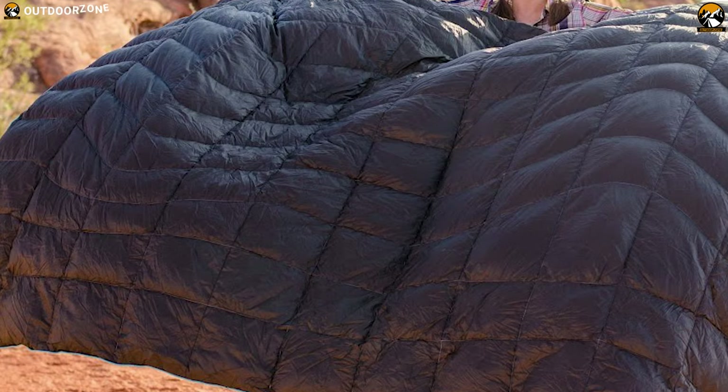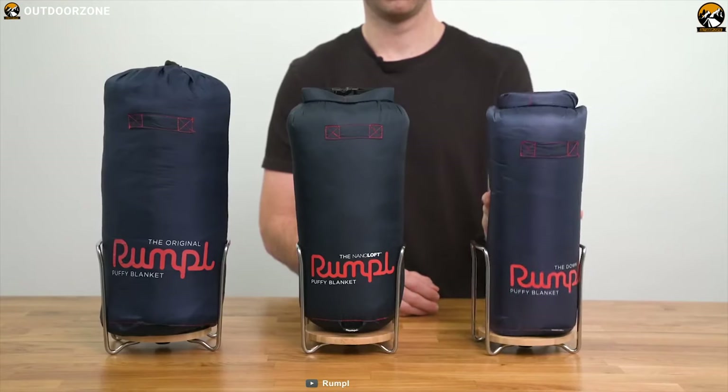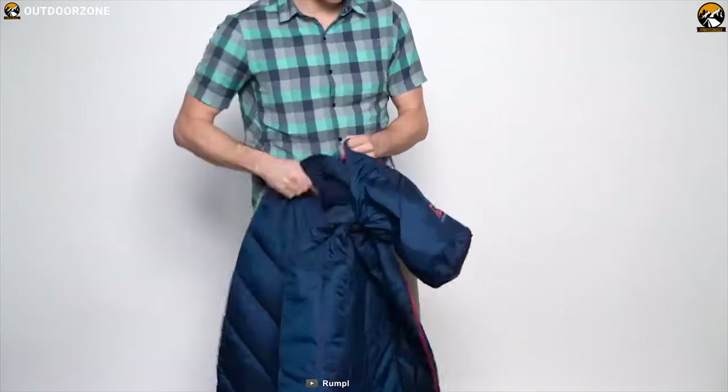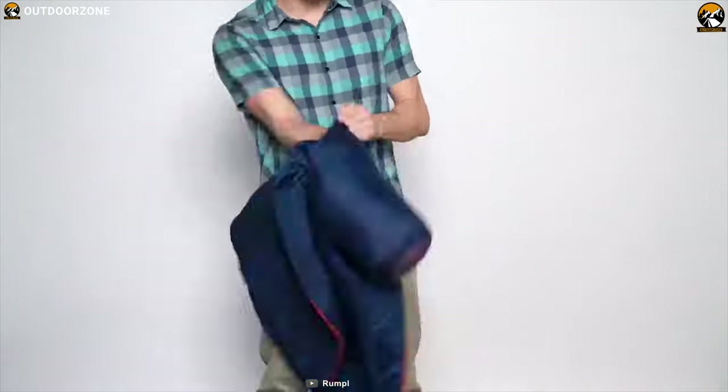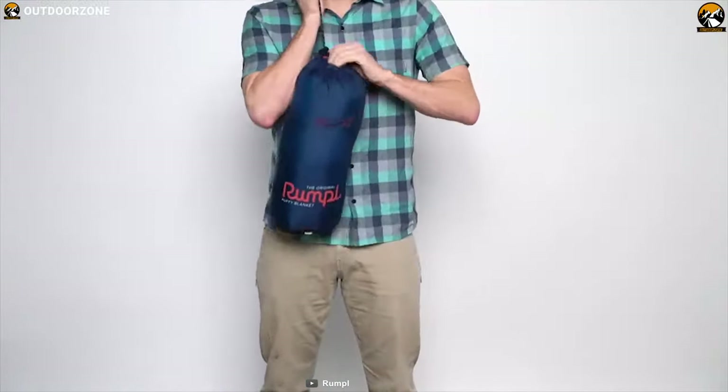The NanoLoft is available in different sizes to fit however many people you need to cover. The stuff sack has a clip on it and packs down small enough to fit inside a backpack, and comes with Rumpl's signature laid-back styling, suitable for cabins and cars or as an everyday carry.